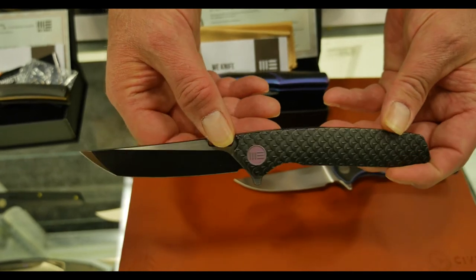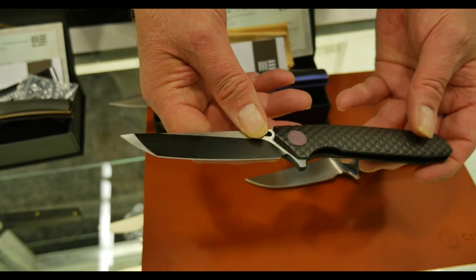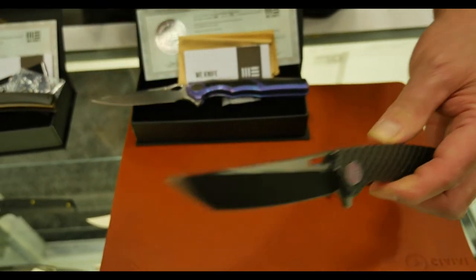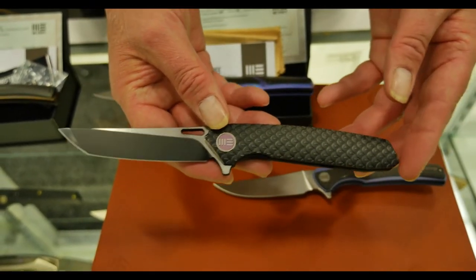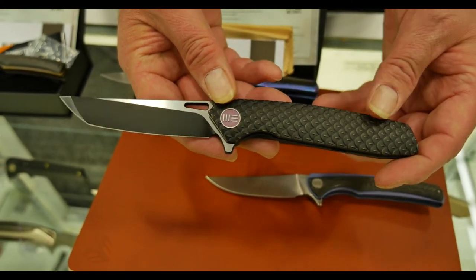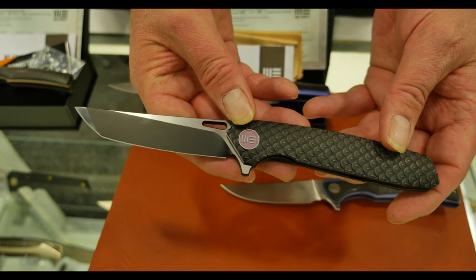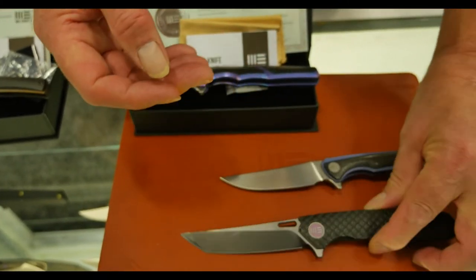The 604 — every production run is sold out very quickly. We have it with coating and without coating, and the 604 is so popular that we also decided to make a limited production run with Swedish damasteel — a limited edition of about 70 pieces — and they were sold out very quickly. The 604 is our most popular model.